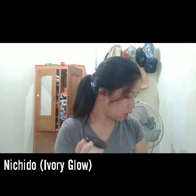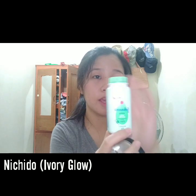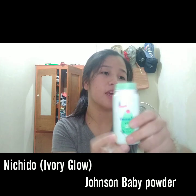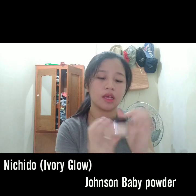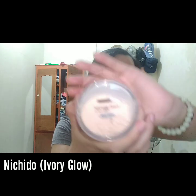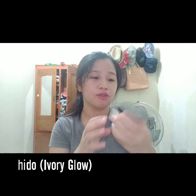For powder, what I have here are my two powders. This Johnson's Cooling Baby Powder I use just for retouching. And when I'm about to leave or I'm still at home, the first one I put on is the Nitsido in the shade Ivory Glow. I'm just using a cellphone to film so it's hard to focus on it.